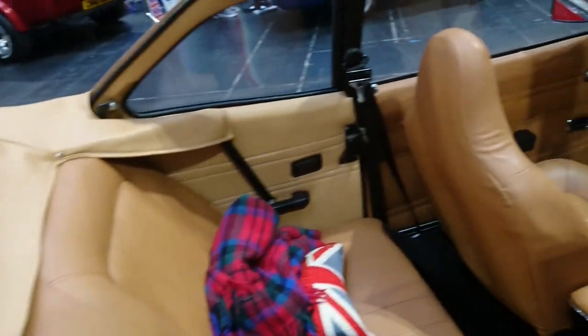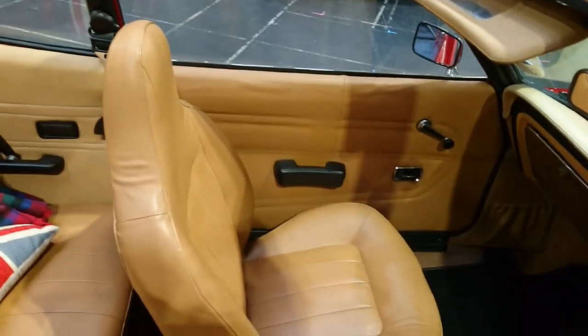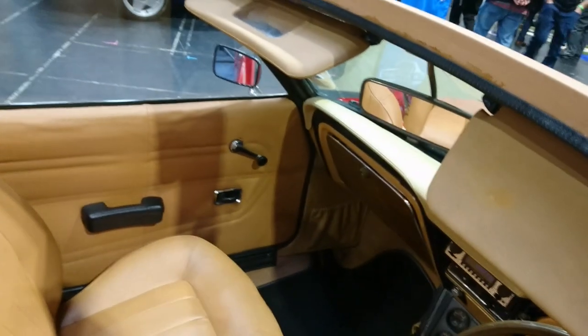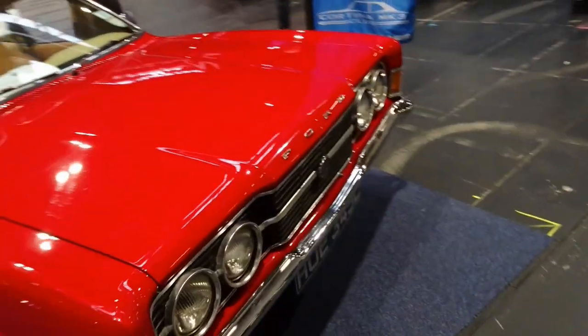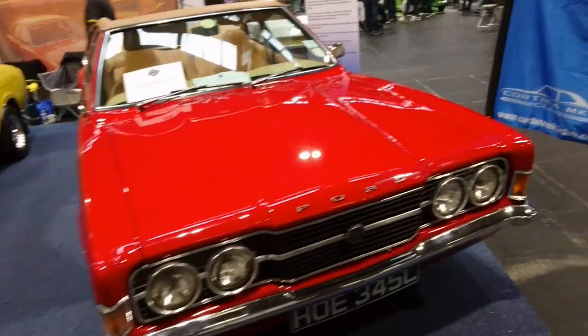Crayford Mark III Cortina GT. Very, very, very beige — is that a leather interior? I do like a nice beige leather interior, viewers. Very much. And fake wood as well — very nice. What year would this be? It's an L, so 1972, 1973. Crayford really did make a lot of conversions at this time.